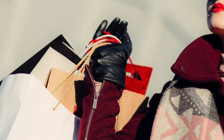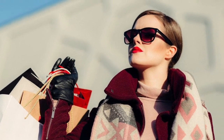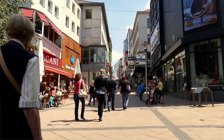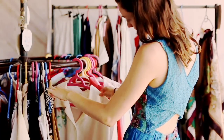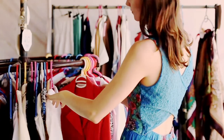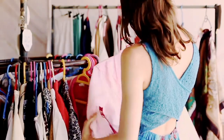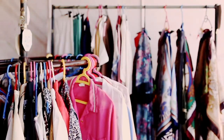Feel the urge to splurge every time you walk into the store? Whether you love home decor, clothing, or books, we're all susceptible to the desire to buy something we may not actually need. Giving into this urge, however, can spell disaster for your budget. So how can you stop that impulse spending? Use the 30-day rule to get your spending under control.